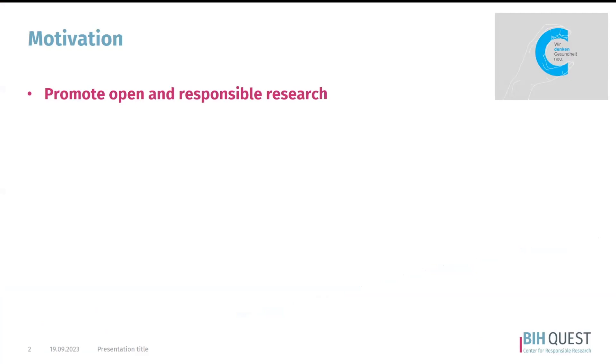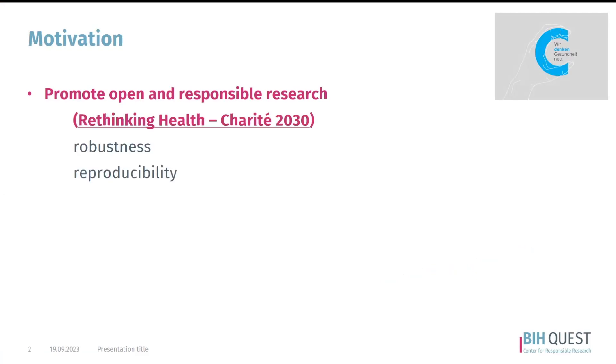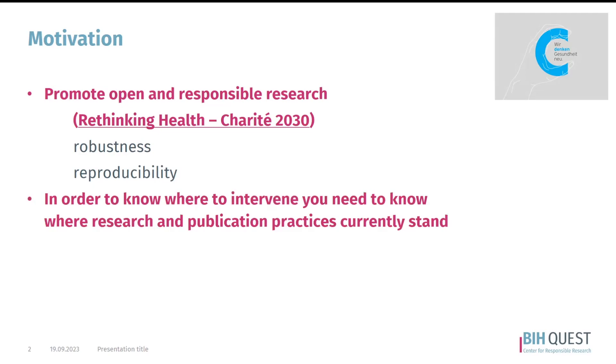This is very much in line with the strategic document that the Charité University Hospital released a few years ago — a strategy document that delineates what the future of the institution should look like by the year 2030. The robustness and reproducibility of scientific research in the biomedical field is at the forefront, and therefore the promotion of open and responsible research. In order to know how to intervene and improve this status, we need to know where we currently stand in terms of research and publication practices at our institution.